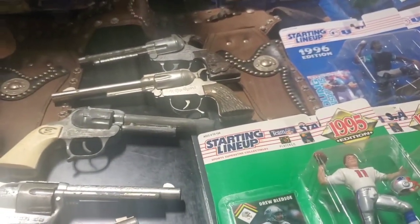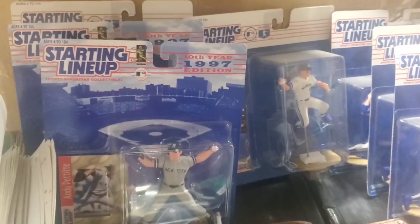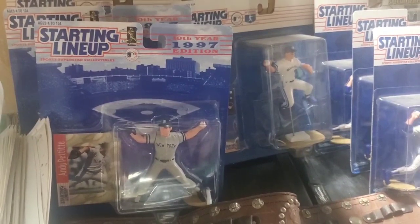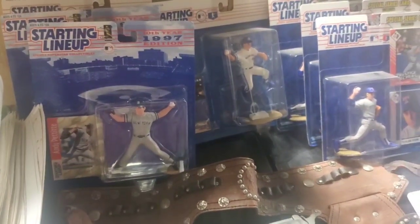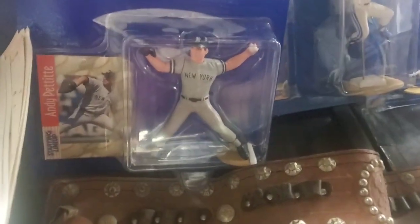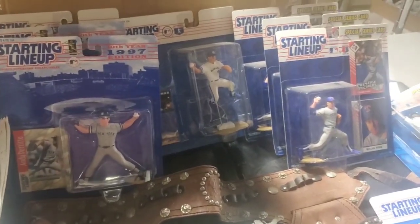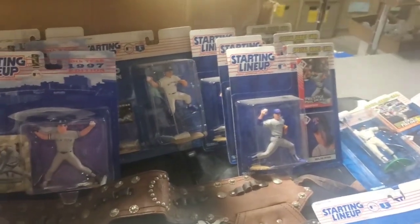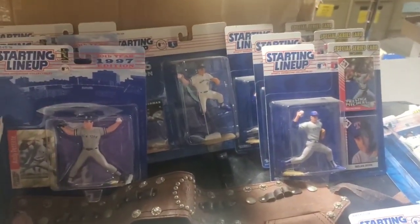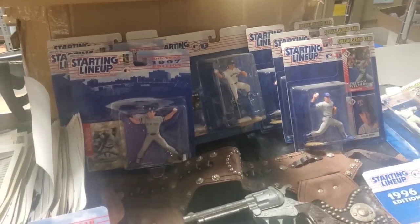If you guys are sleeping on vintage Kenner starting lineups, don't. The sports card market has exploded and PSA is grading the cards out of these. The 1988 Michael Jordan starting lineups are doing $8,000 for a PSA 10. They didn't used to be able to sell except for a few players, but now they're all starting to get hot. I made a deal with the guy — this is just a sample he brought me, and I'm going on Saturday to pick up the rest.